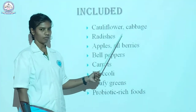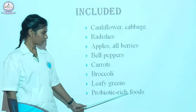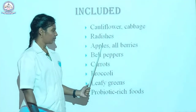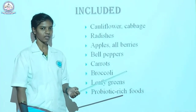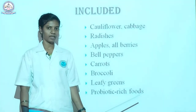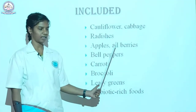Things we should mainly include: cauliflower, cabbage, radishes, apple, all berries, bell peppers (capsicum), carrots, broccoli, leafy greens, and probiotic-rich foods. Cauliflower and cabbage are bland foods with no strong taste. Bell peppers are not as spicy as green chilies. Probiotic foods contain good bacteria that help maintain a healthy stomach and healthy digestion. Examples of probiotic foods are pickles, yogurt, sauerkraut, and kimchi.